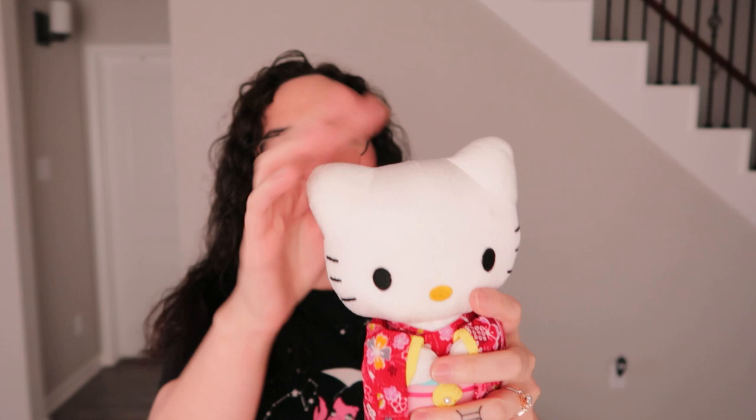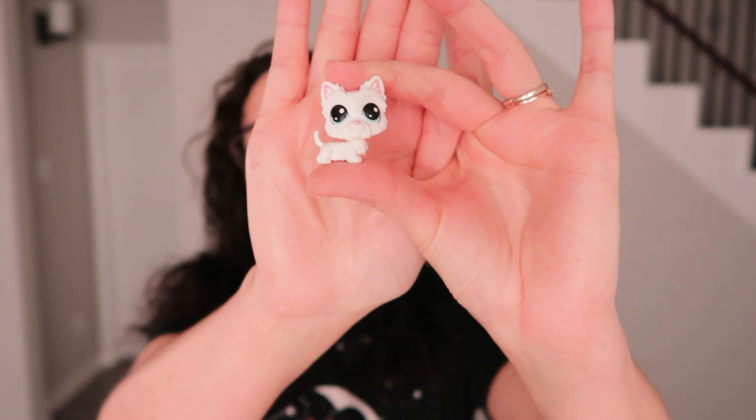I'll show you guys what I got at the bins — I tried to put it in order. I found this little Hello Kitty plush; it's legit Hello Kitty with a little tag, and she's wearing like a little kimono. I'll do some research to see if she's missing her bow or flower. I also found this little Littlest Pet Shop doggie — it's really cute.